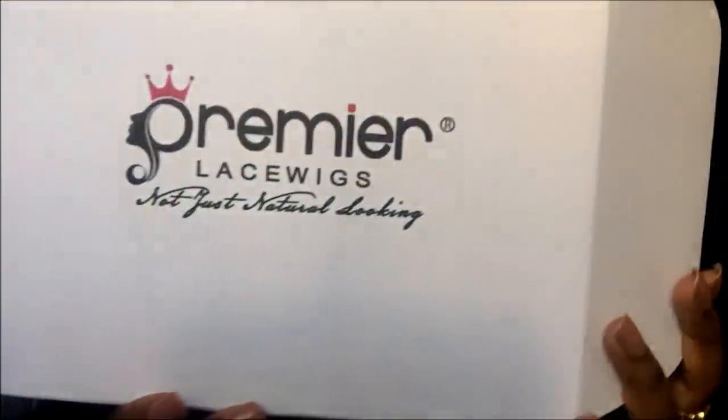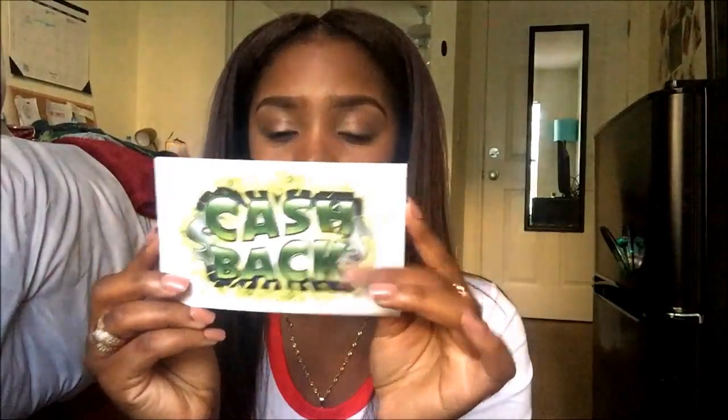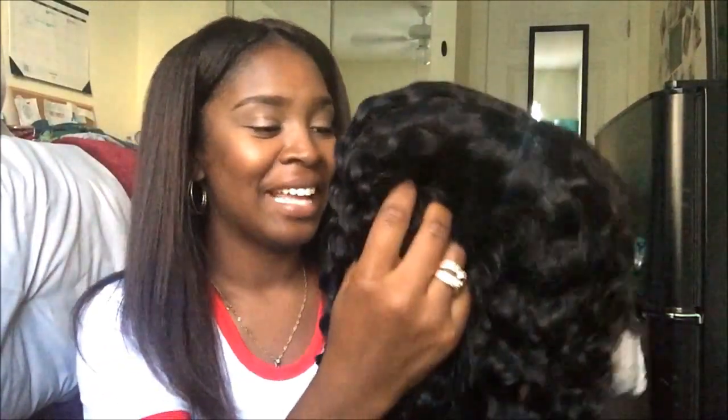It came in this box and has a few things inside. You get some eyelashes, a couple of wig caps, and a nice little hair guide that lets you know how to take care of your hair based on whichever type you got. The last thing you get is a cashback card — it tells you the instructions on how you can get twenty dollars back if you decide to do a video on your unit.